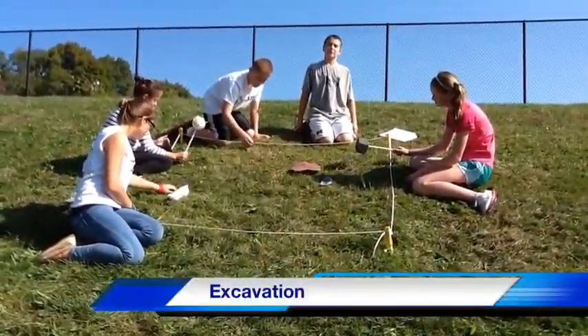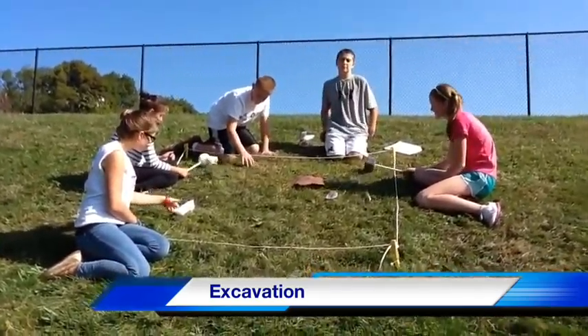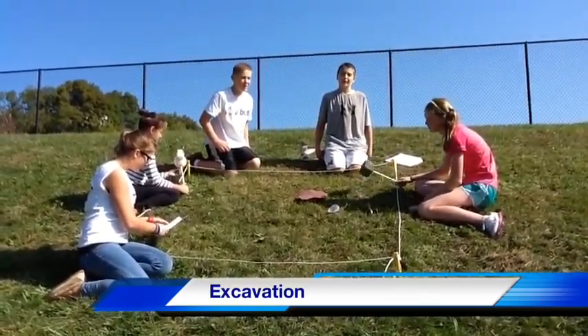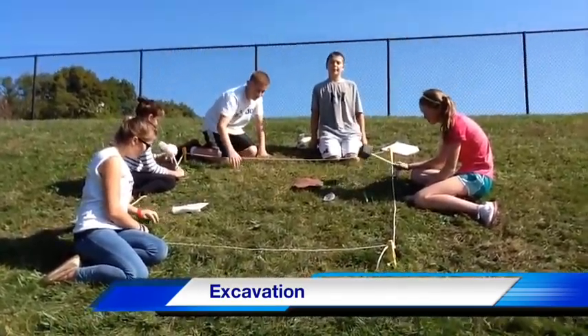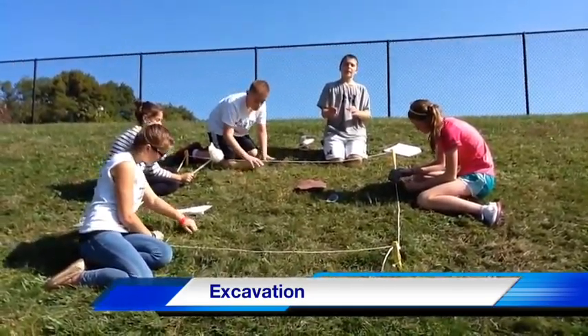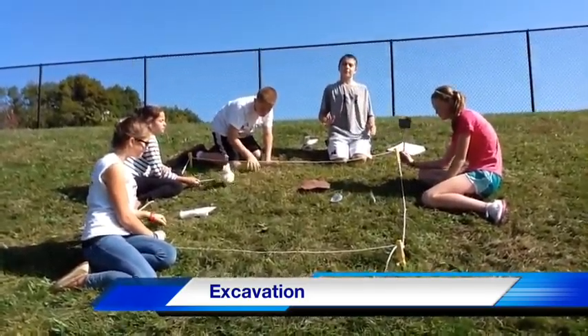The excavation process is the second step in the archaeological method. In this step the actual digging takes place. In order to dig, a permit is required. Safety is very important in this step. To dig, we use a brush to lightly go over the sand and rock. We also use the brush to make sure we don't break any of the very important artifacts.